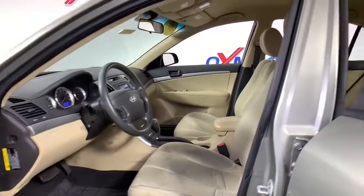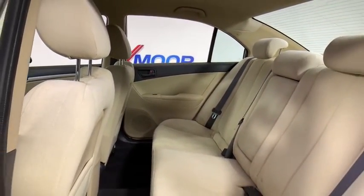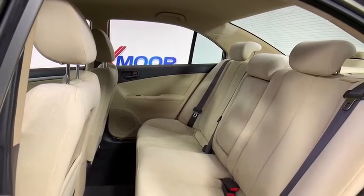traction control, dual airbags, power steering, four-wheel disc brakes, center armrest, AM/FM/CD, MP3 radio, CD player.